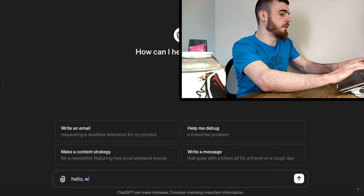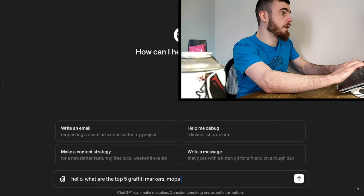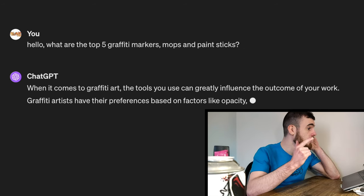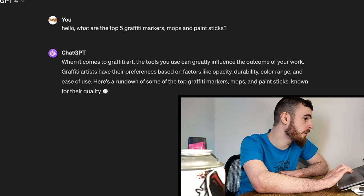Hello ChatGPT. What are the top five graffiti markers, mops, and paint sticks? Here is what it's saying. It gives us a nice little opener: when it comes to graffiti art, the tools you use greatly influence the outcome of your work. Graffiti artists have their preferences based on factors like opacity and durability - it's really nice that it included those two because they're obviously very important. We talk a lot about permanence here on the channel. Color range and ease of use are also mentioned. It's struggling with the difference between street art and graffiti a little bit, but that's fine.